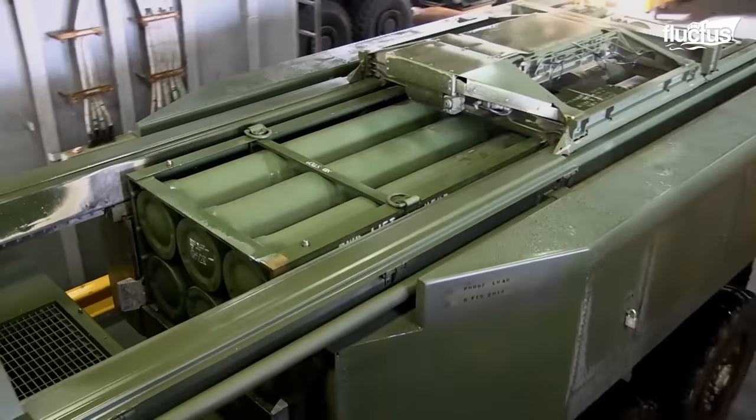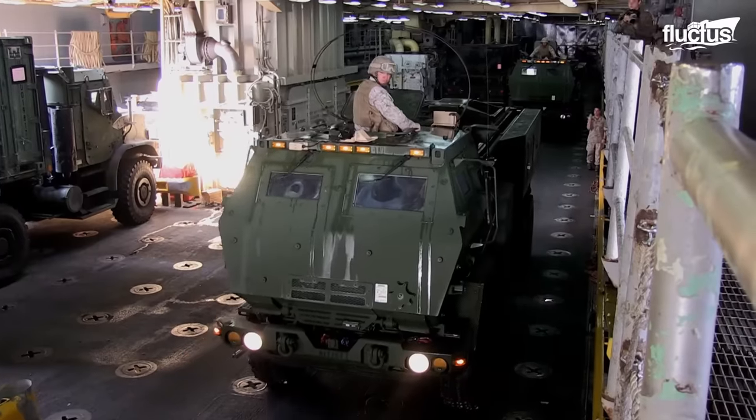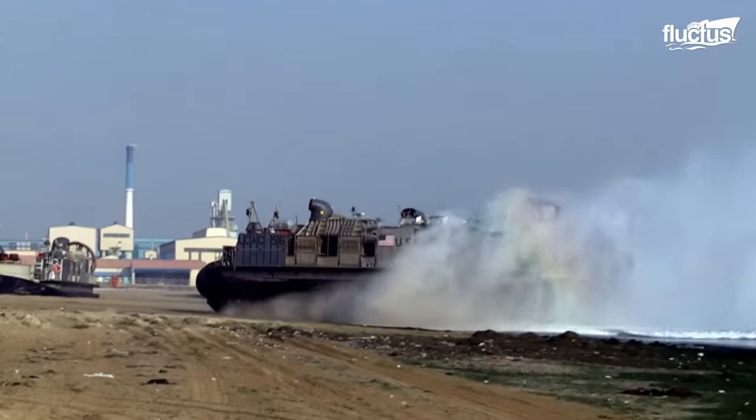The HIMARS launchers are highly versatile and mobile rocket artillery systems capable of rapidly deploying and launching a variety of munitions, including guided rockets and missiles, to engage targets at extended ranges. These exercises not only validate the system's mobility and effectiveness, but also foster the seamless integration of HIMARS capabilities with amphibious operations, strengthening joint force readiness.